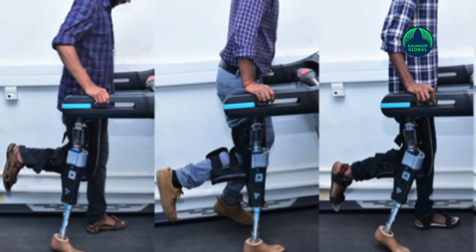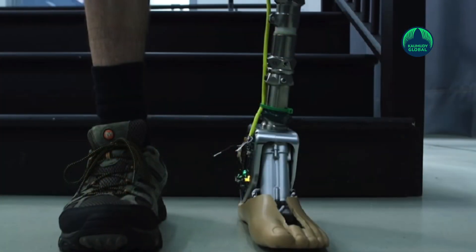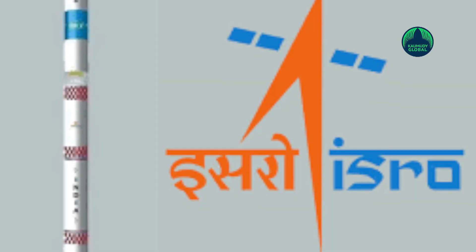Smart limbs are developed using a microprocessor, hydraulic damper, load and knee angle sensors, composite knee case, lithium-ion battery, electrical harness and interface components used in various stages of rockets. These components were developed by ISRO itself for use in satellite launch rockets.